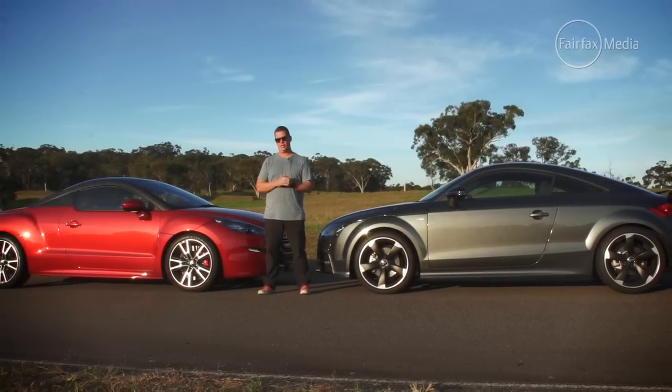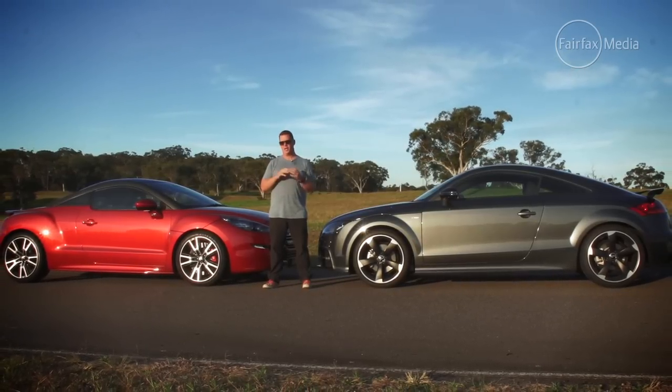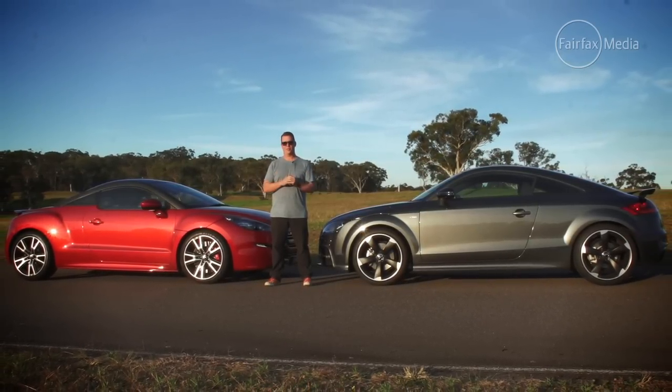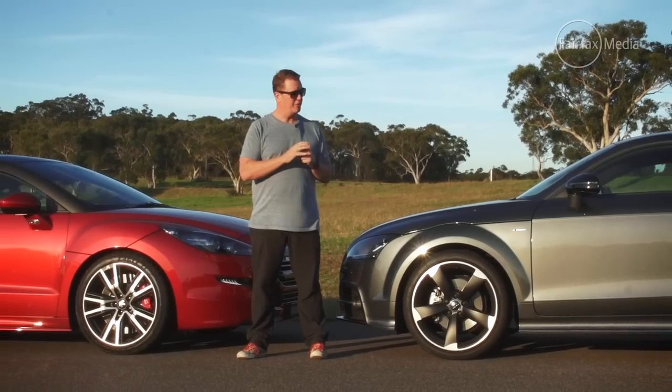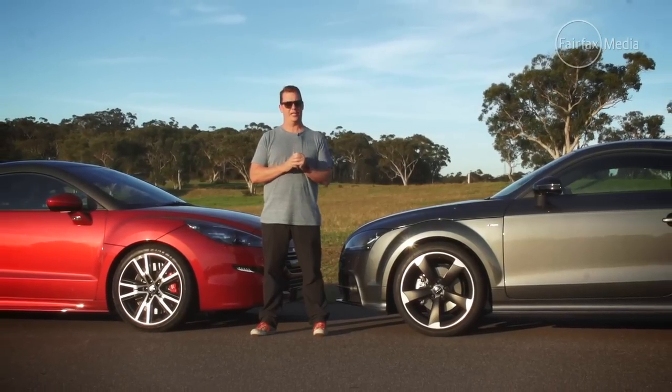But which one would I pick? Well, today it's going to the Peugeot RCZ-R. It's got a great balance between everyday comfort and that thrilling performance. But there is an all-new Audi TT just around the corner, and that is sure to raise the bar yet again.